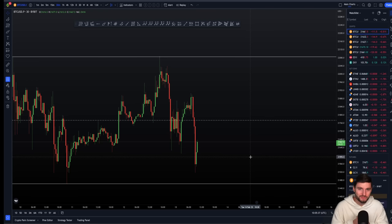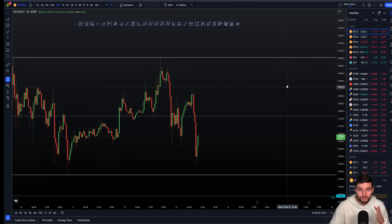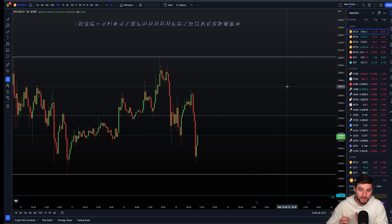I'm in no long from this range, and I'm only in shorts from the past two weeks. Personally, I would like to see another move to the downside. If we get this next move to the downside like I would prefer, then I can look to take profits on these short positions, potentially.